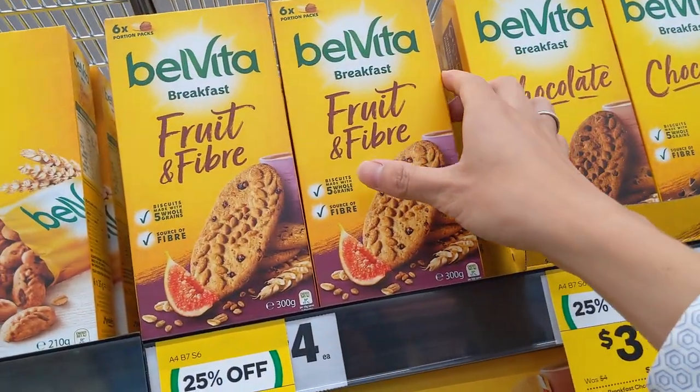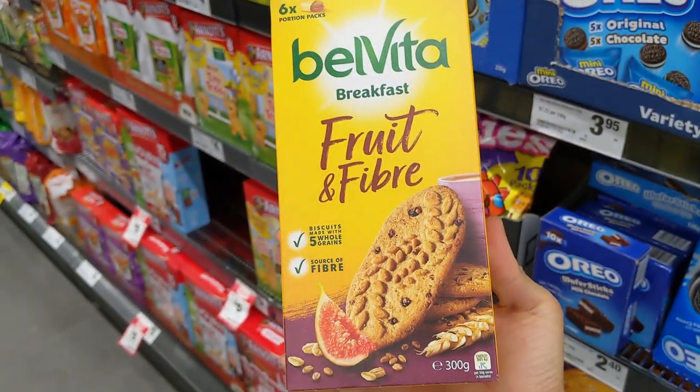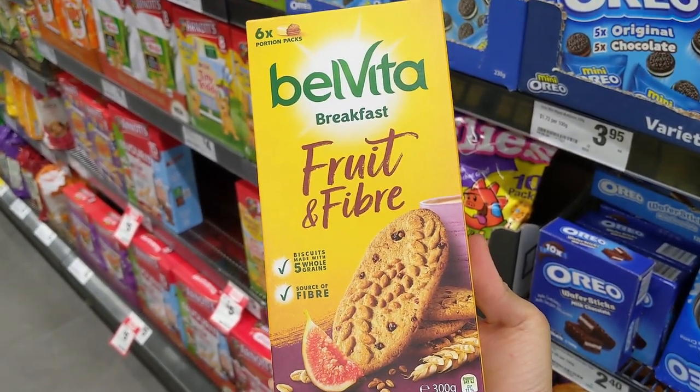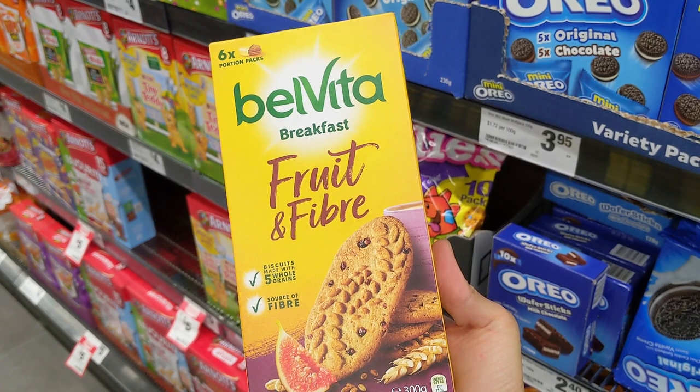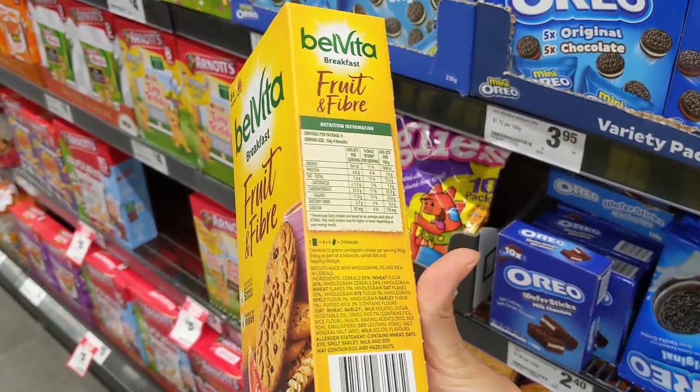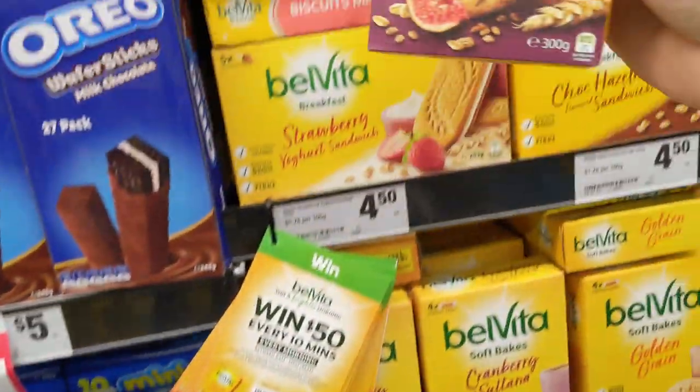And finally, breakfast biscuits — the fruit and fiber biscuits made from five whole grains, a good source of fiber, great taste. Nothing can go wrong, right? If I wasn't a dietitian I would definitely be sold, but fortunately I am. Let's check the nutrition: this product is very high in carbs, just like all other biscuits, mainly using refined wheat flour. The amount of fiber is not as high as it sounds. Per hundred grams, a quarter of it is sugar, and added sugar is also the second ingredient on the list, which means they put in way too much.